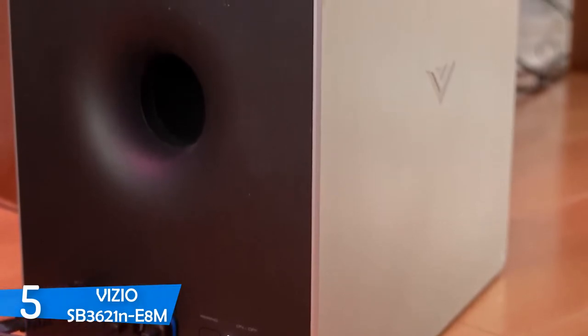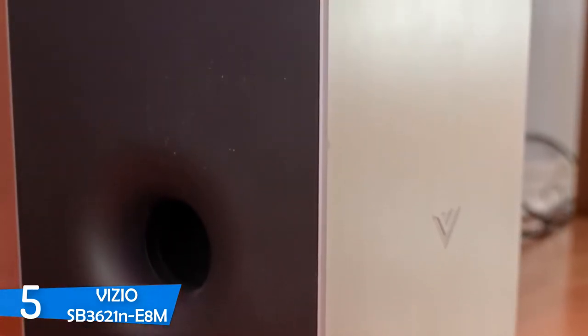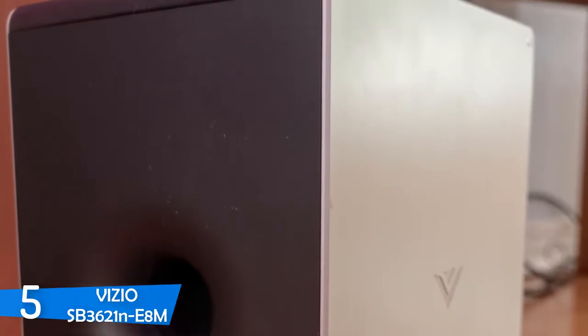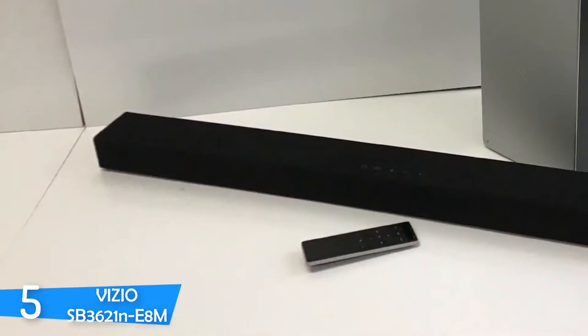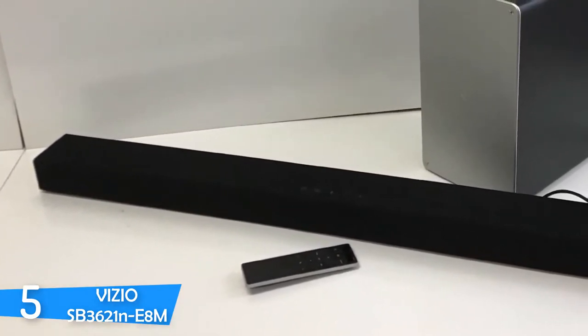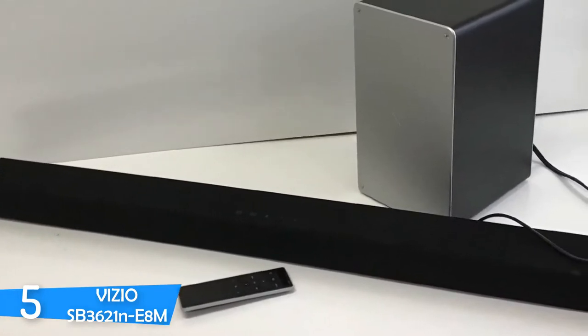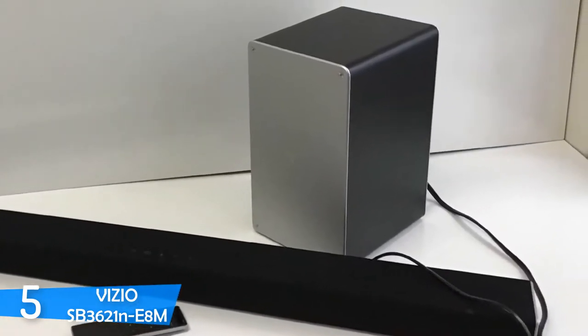The soundbar has a width of 36 inches and is just 2.1 inches tall, meaning you can place it under your TV and it won't interfere with your remote control. In terms of aesthetics, it has a streamlined industrial design that looks pretty good overall. On top of the device, you'll spot some controls that are useful if you can't find your remote, and the remote itself delivers great range and an intuitive layout.